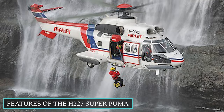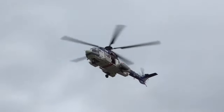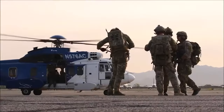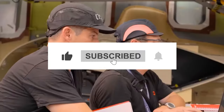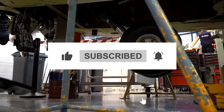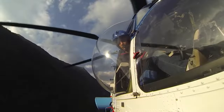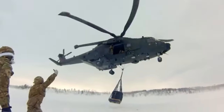Before we get into the details of the interior of the H-225 Super Puma, if you liked our content so far, do be sure to give this video a thumbs up, and don't forget to subscribe to our channel if you want more content like this. Now, let's look at what the H-225 Super Puma has to offer alongside its $28 million price tag.